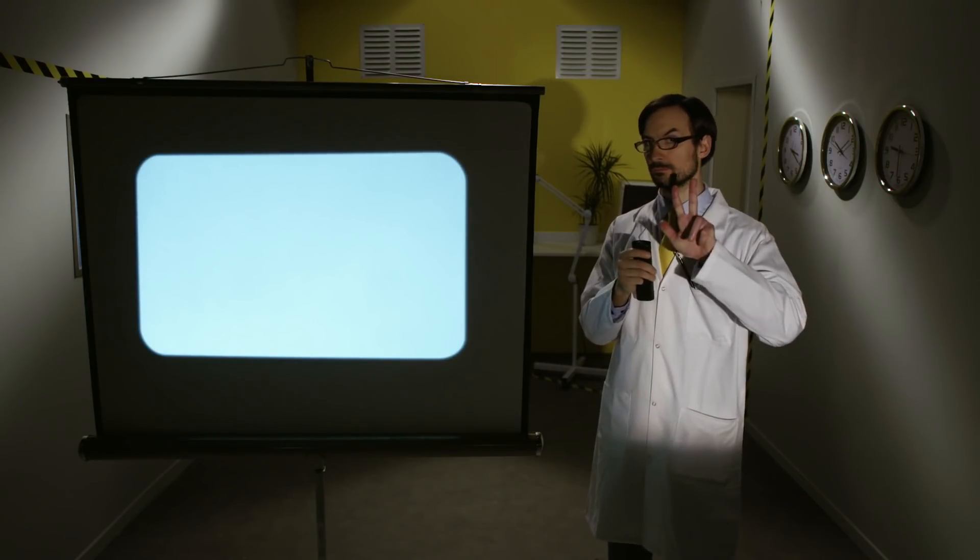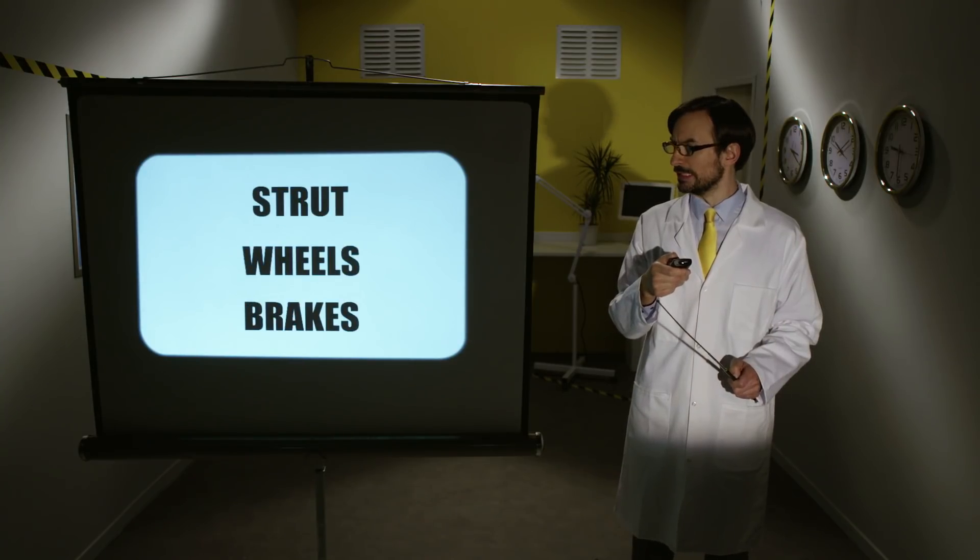Each landing gear has three main parts: the struts, the wheels, and the brakes.